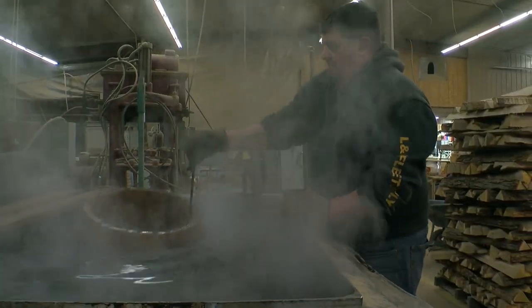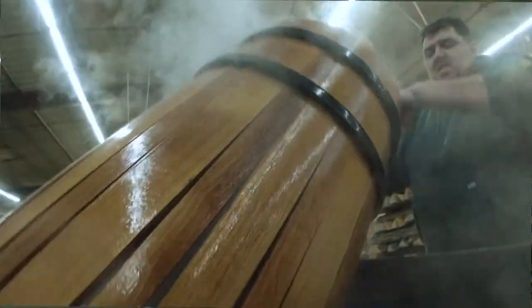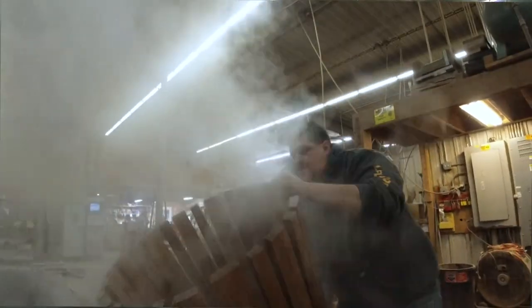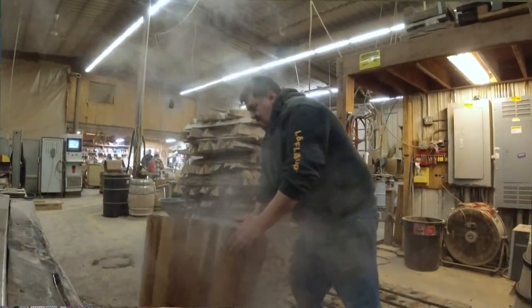There are four different ways to give a barrel its shape. At Black Swan, they do water bending — by putting the staves in water, they can reach up to 160 degrees. That heats up the wood, making it more pliable and easier to bend into that barrel shape.